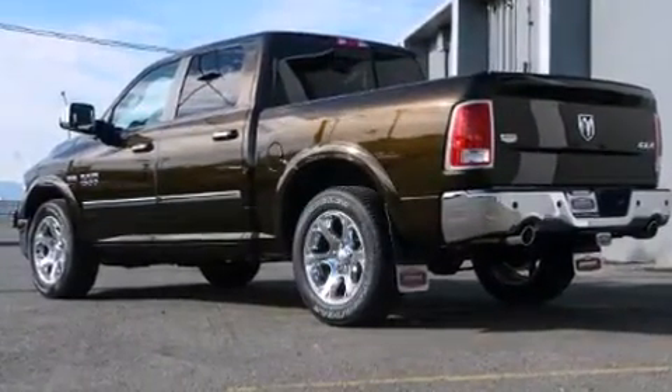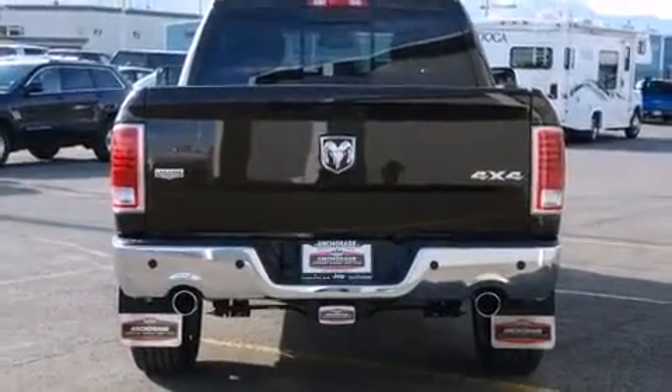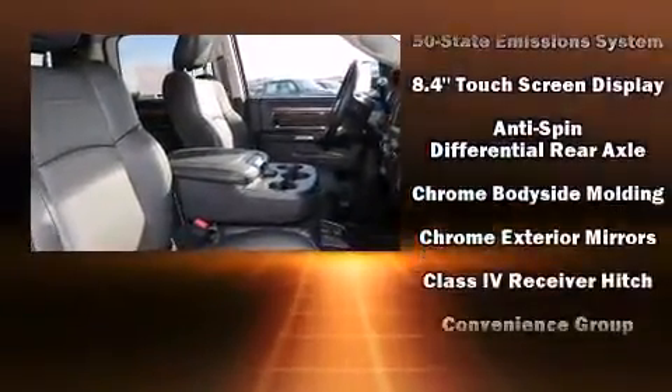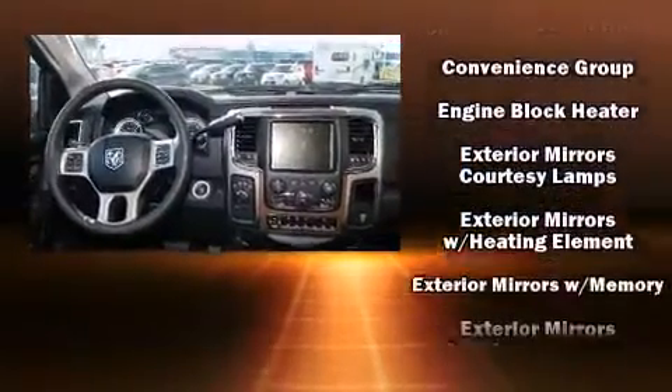It's equipped with tons of terrific amenities, but it won't break your budget, such as remote keyless entry, voice-activated navigation, heated and ventilated seats, power moonroof, skid plates, rain-sensing wipers, adjustable pedals, and power seats.